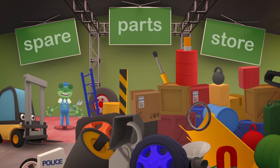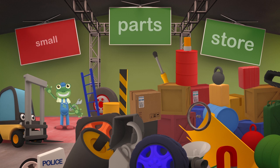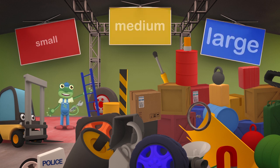Oh dear, just look at this mess! I tried to keep things tidy, but we've been so busy lately. Let's try sorting everything by size, shall we? Small, medium and large.